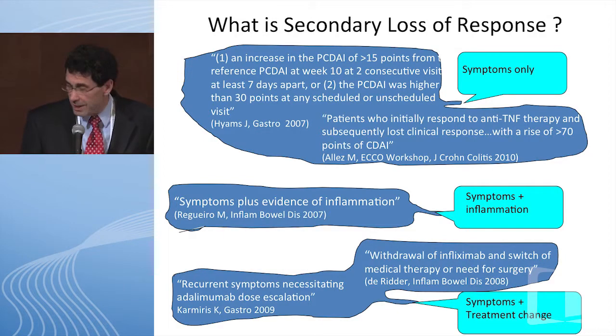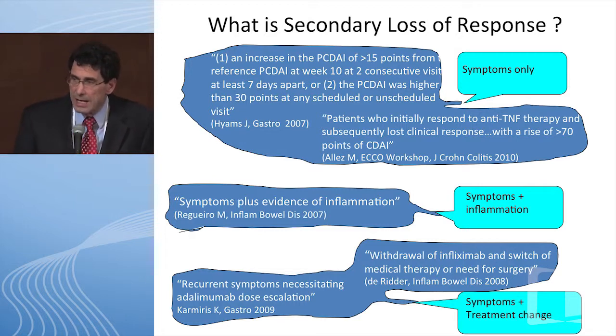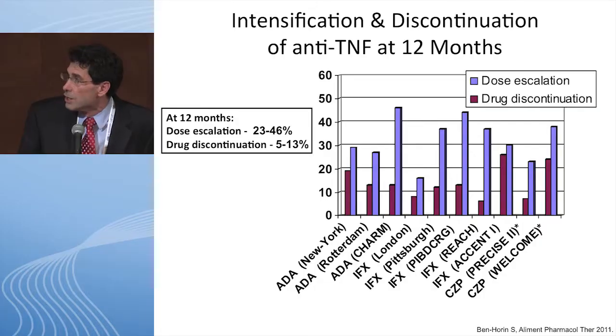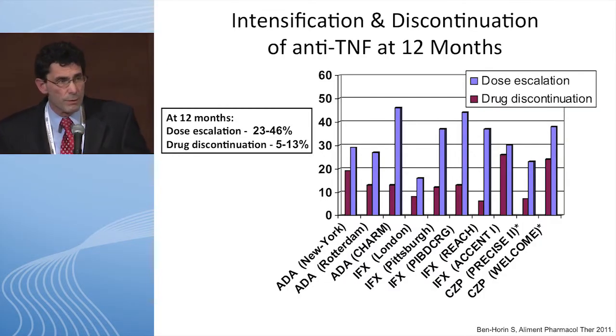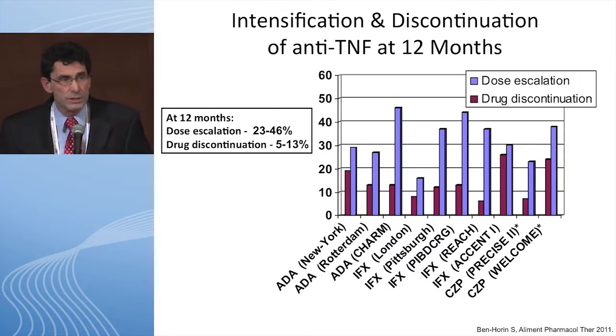This is a pretty important slide. It looks at the different anti-TNFs — adalimumab, infliximab, and certolizumab — and examines what happens one year after you start therapy with an anti-TNF. One year after starting therapy, 23 to 46 percent of your patients need dose escalation, and 5 to 13 percent actually have drug discontinuation.